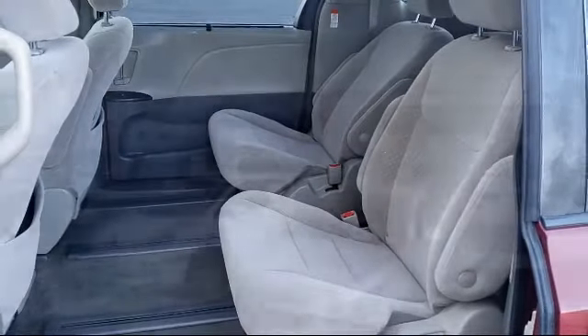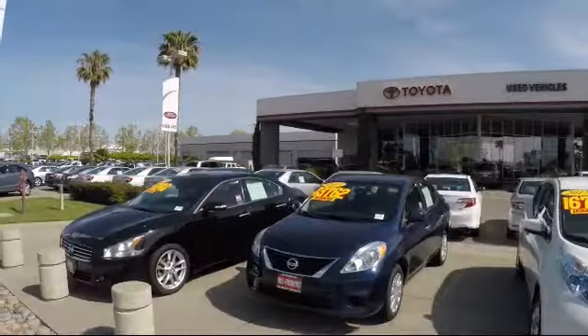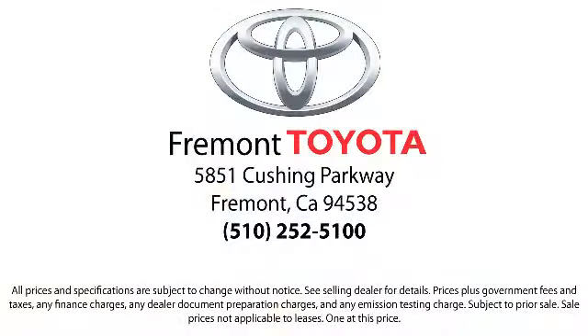So, ready to set up a test drive? Come visit Fremont Toyota today. We're located at 5851 Cushing Parkway in Fremont. Se habla español.